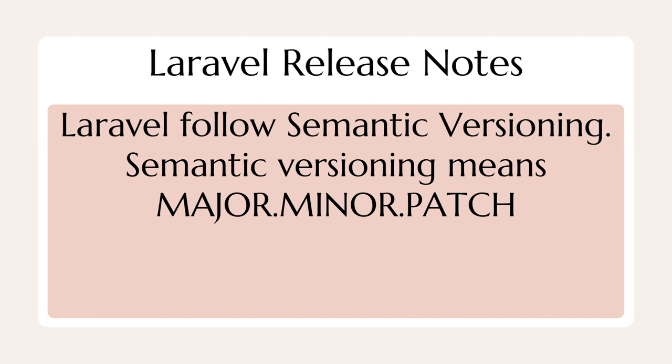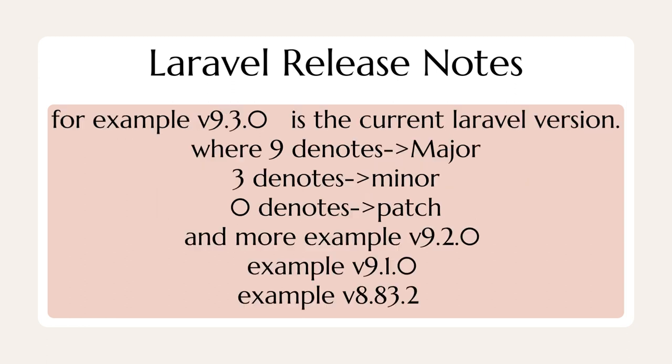Laravel follows a semantic versioning system. Semantic versioning means Major.Minor.Patch. For example, v9.3.0 is the current Laravel version, where 9 denotes major, 3 denotes minor, and 0 denotes patch.